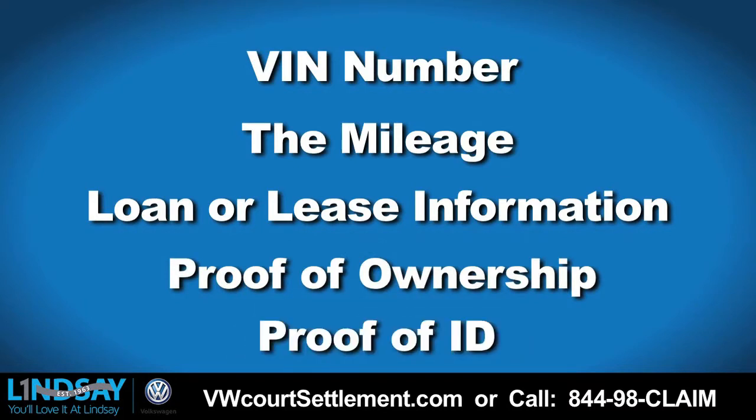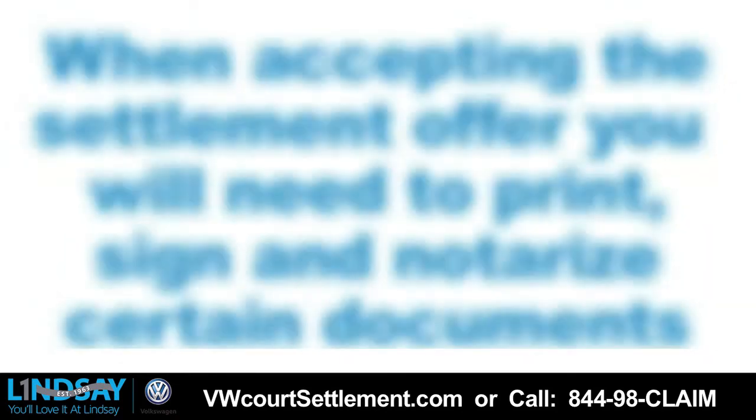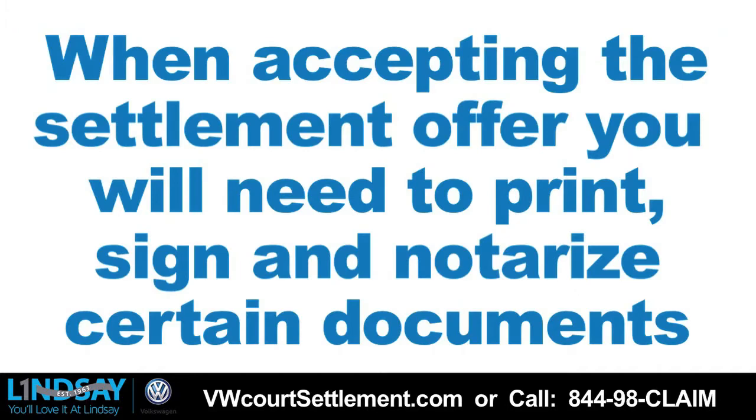Please be aware that you will need to upload documents as part of the registration process. VW requires proof of ownership and ID uploaded through the settlement portal in addition to other documents. When accepting the settlement offer, you will need to print, sign, and notarize certain documents.